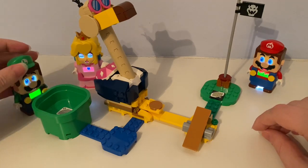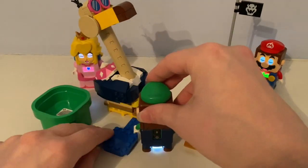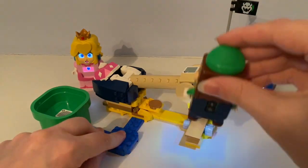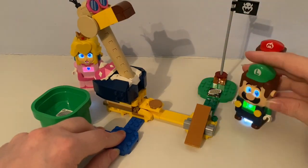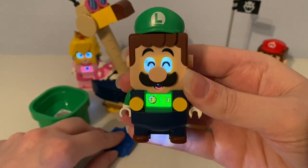Now it's Luigi's turn. Here we go! Luigi got three coins.